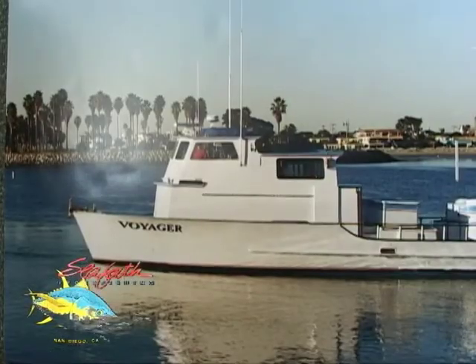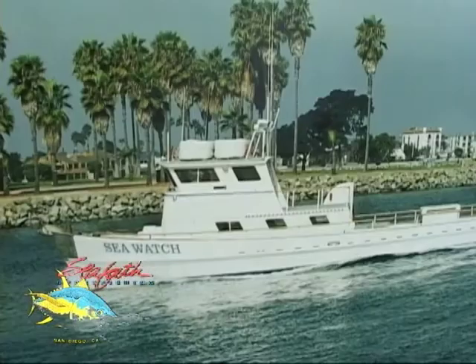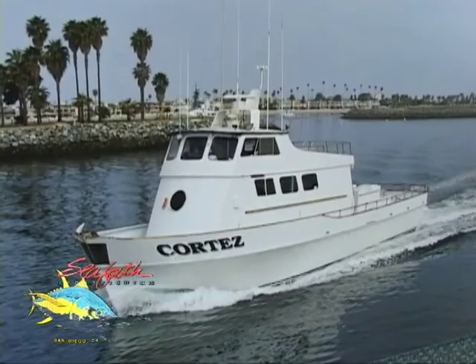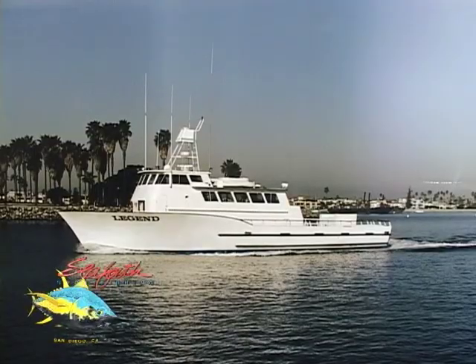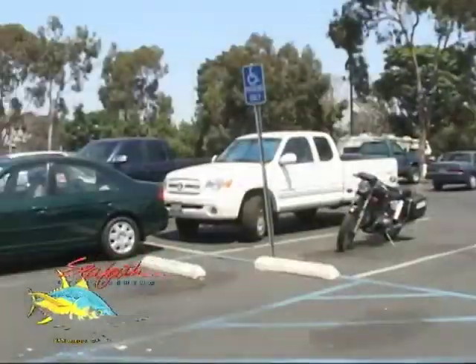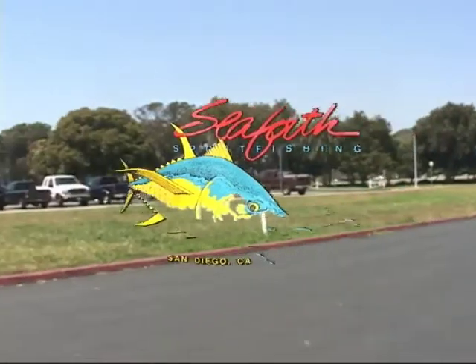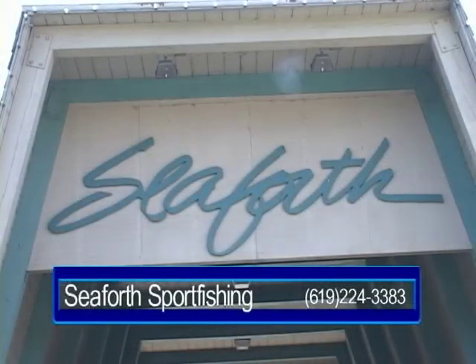C4 Sport Fishing in San Diego has the most modern, beautiful sport fishing fleet you'll find anywhere. Whether you want to go half-day, three-quarter-day, on an overnight tuna adventure, or on a multi-day trip, C4 Sport Fishing has the fleet, boats, and personnel to make it happen. Stop by their beautiful tackle store — pick up new rods and reels or rent the finest tackle — with plenty of free parking at C4 Sport Fishing in San Diego.